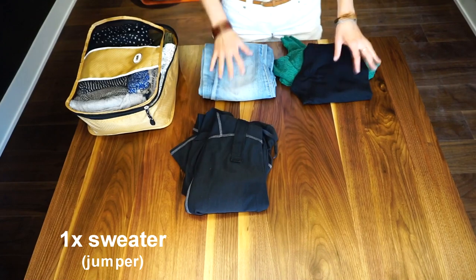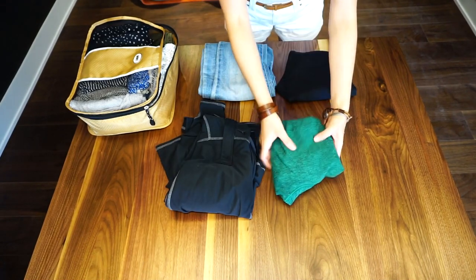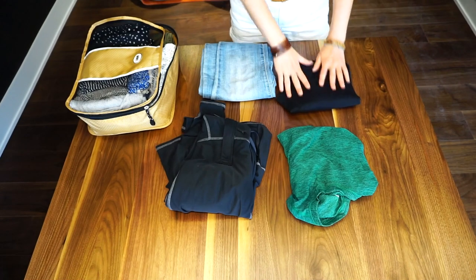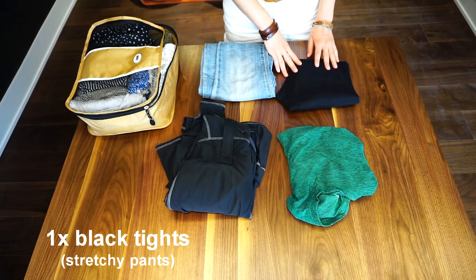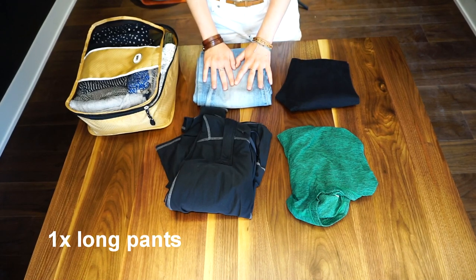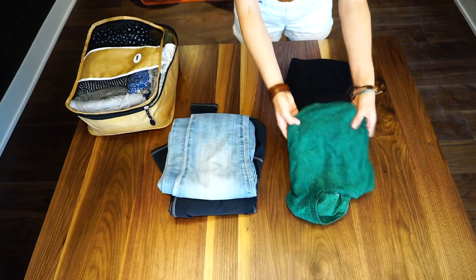Next, I have one sweater for those cold evenings, and this is a really practical long sleeve shirt. I also have a pair of black tights for when we go on any flights and things like that, and one pair of jeans. These two will be going in a different compartment in my bag.